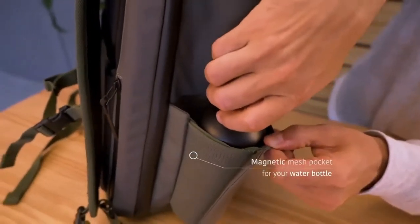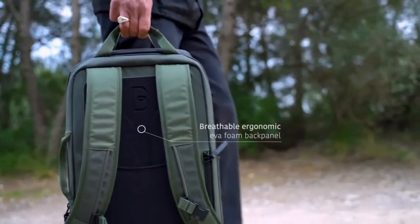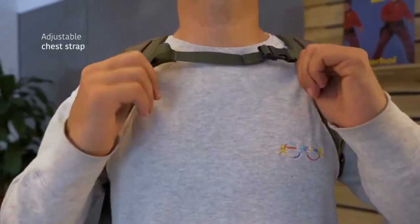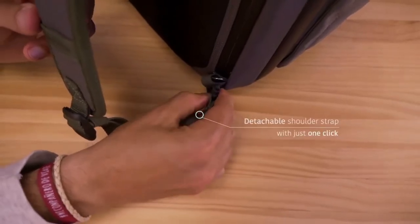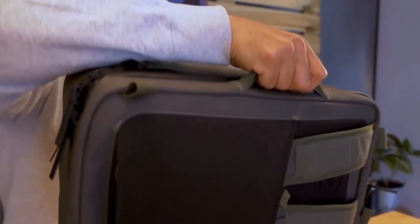A magnetic mesh pocket for your water bottle keeps you hydrated on the go. The breathable ergonomic back panel and front adjustable strap will keep you consistently comfortable when on the move. For days of heavy loads, extra comfortable shoulder straps are provided — and these straps are uniquely designed so you can wear Valley as a classic backpack or carry it like a suitcase by tucking away the straps and using the side handle.